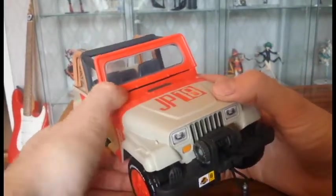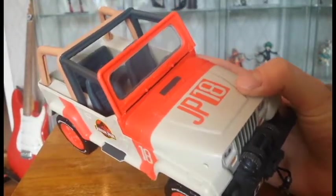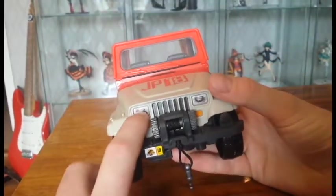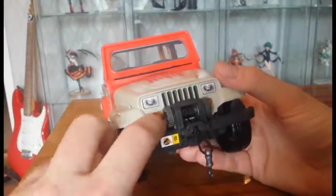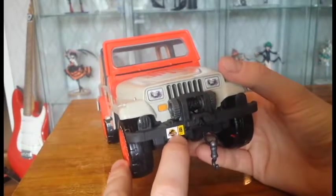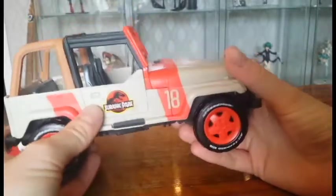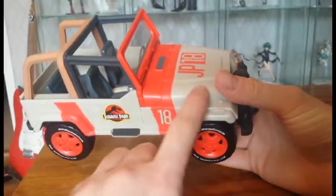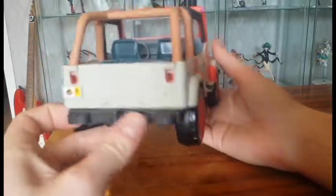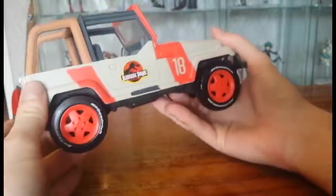The windshield wipers are the same red color as the body — they could have been painted black, but that's fine. The lights are stickers, so there's a lot of stickers instead of paint in some places, though the orange lights are painted. There's the number 18, and the Jurassic Park logo as a sticker on the license plate. The extra lights aren't painted, so some details are simplified, but the main colors — the beige or khaki and the red — are all there. There's also a license plate on the rear with the Jurassic Park logo.